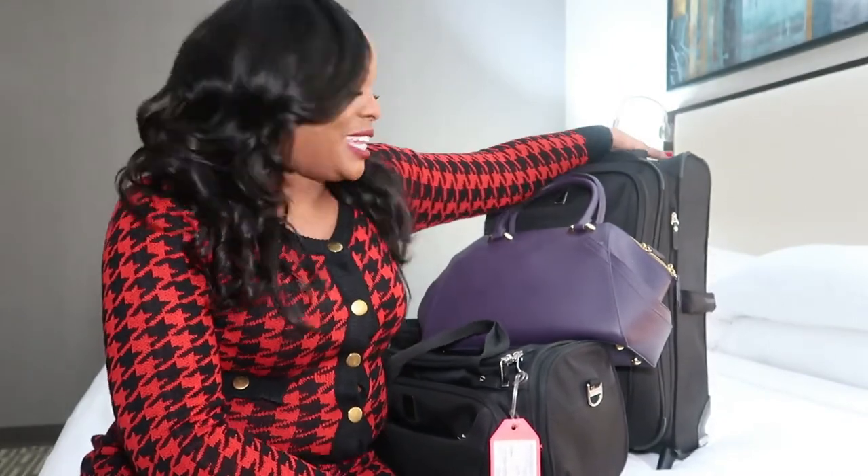Hey guys, welcome back to my channel. My name is Tiffany. If you are new to this channel, go ahead and hit that subscribe button and join the family. If you are a loyal subscriber, welcome back to another video. As you can tell by the title, I'm going to be discussing what's in my bag. I'm so excited to do this video because so many people ask me what is there to pack, and if you are interested in seeing the flight attendant essentials, this is the video for you.